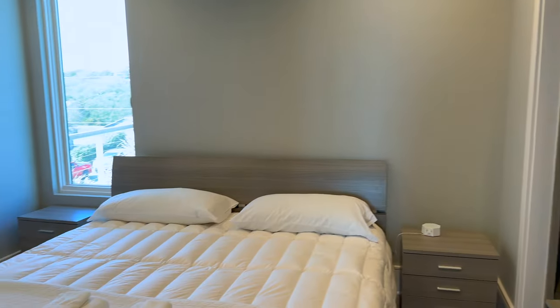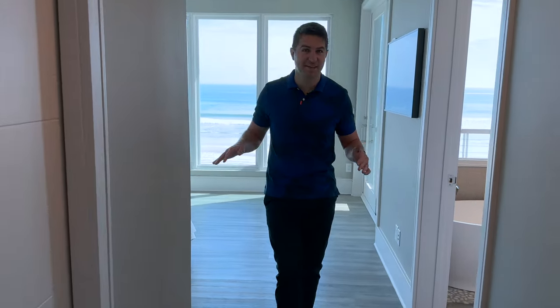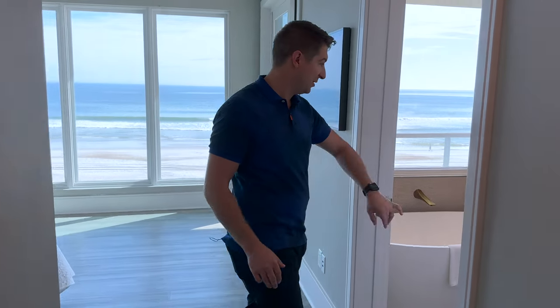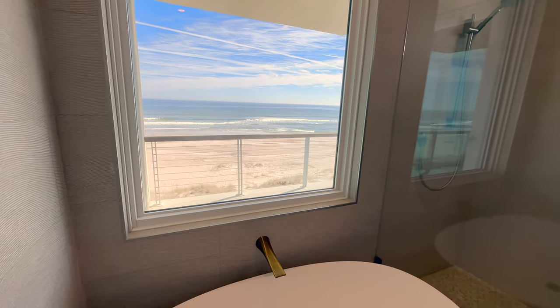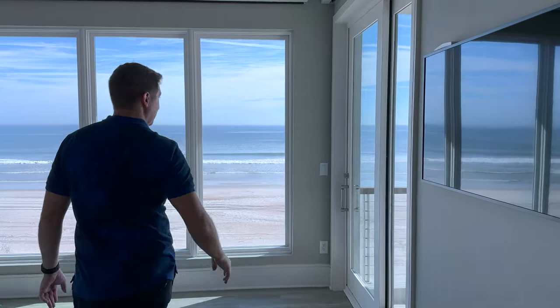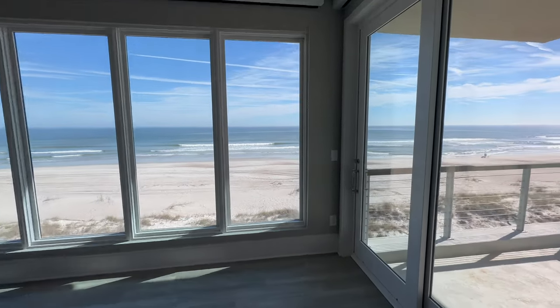We've got another bedroom here with a king-size bed and its own full bath. And then this way we have basically another primary bedroom — look at this soaking tub with ocean views, a full bath, another shower, and a balcony. Unbelievable.